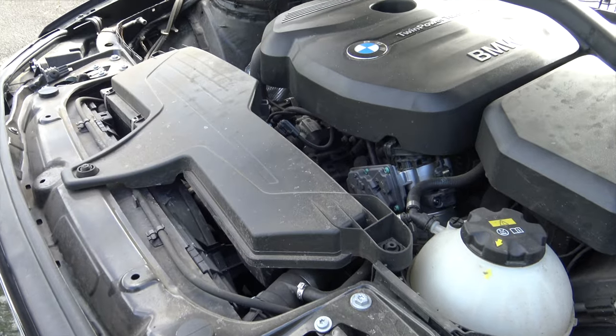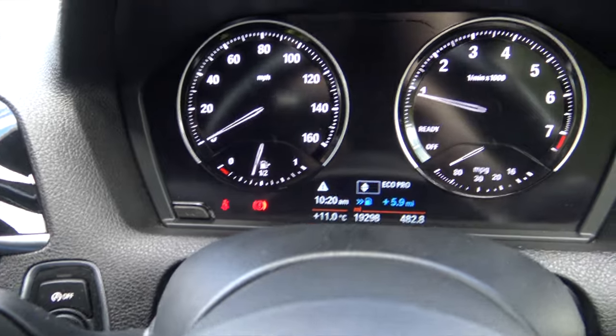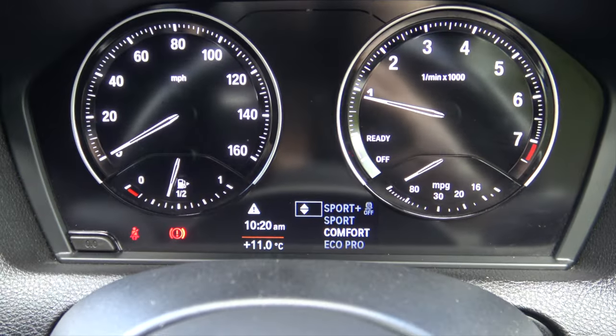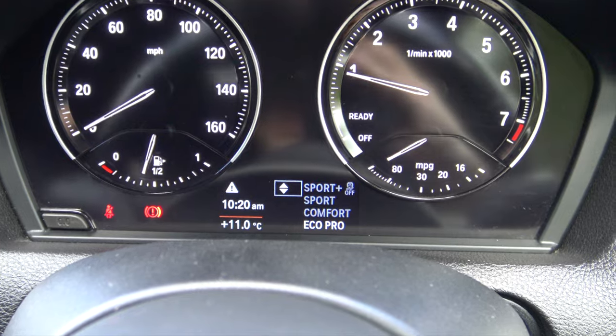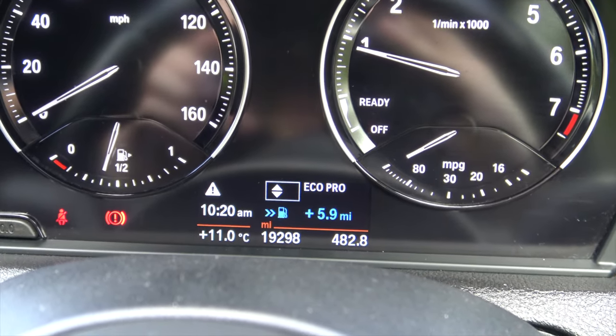The engine isn't mind-bendingly quick, but it's a hell of a lot of fun. I'm currently in Eco Pro mode, which is one of the iDrive settings, and the instrument cluster actually gives you a number showing how many miles you've saved. I've currently saved six miles, and it uses clever systems to limit the amount of AC output as well.